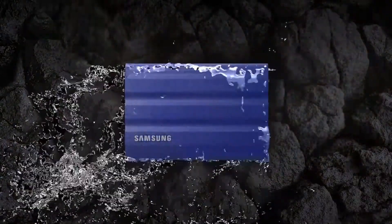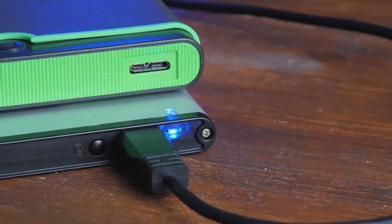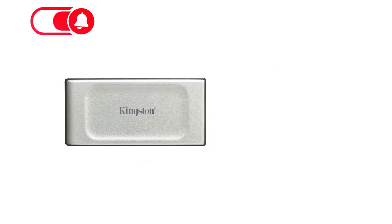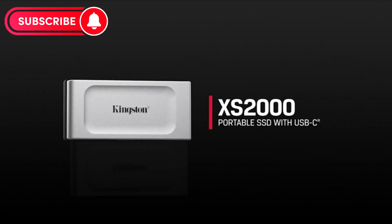Which SSD model would you prefer? Don't forget to mention your favorite choice in the comments and subscribe to our channel. If you have any other products you'd like me to review, feel free to let me know by commenting. See you soon!